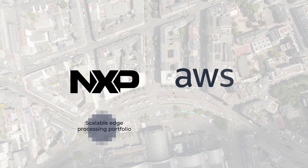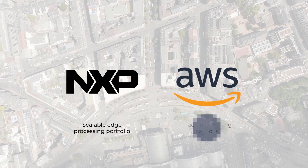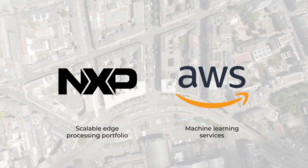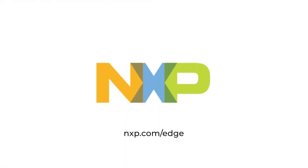With NXP's Scalable Edge Processing Portfolio and AWS Machine Learning Services, large-scale deployments are possible with real-time results. Get started now at nxp.com/edge.